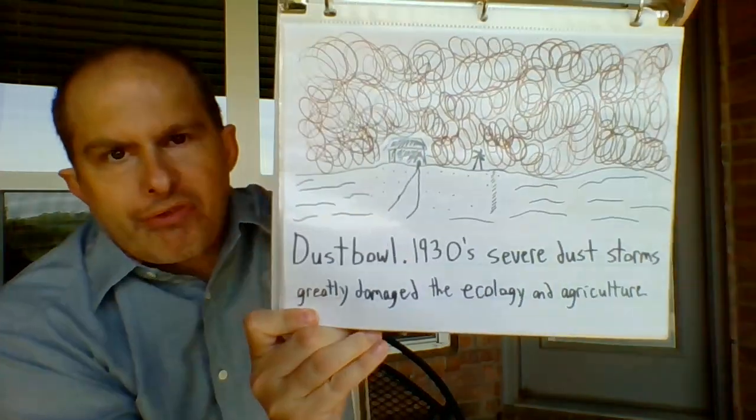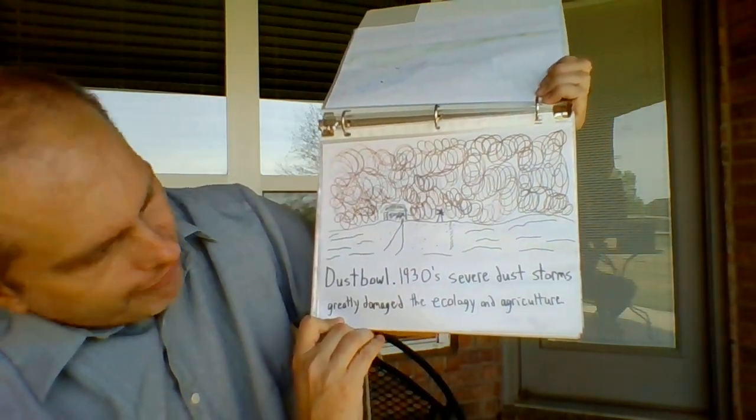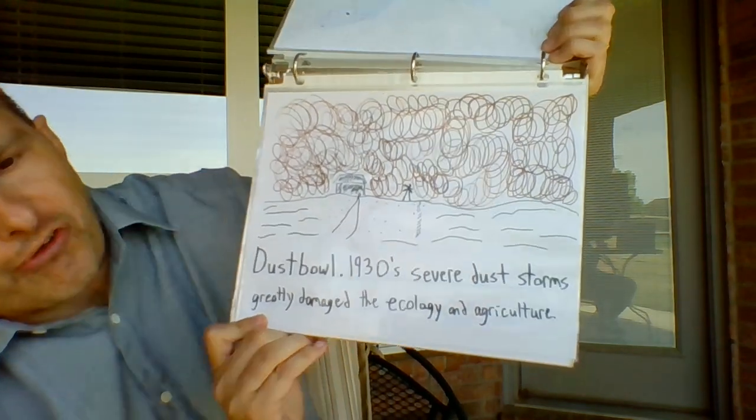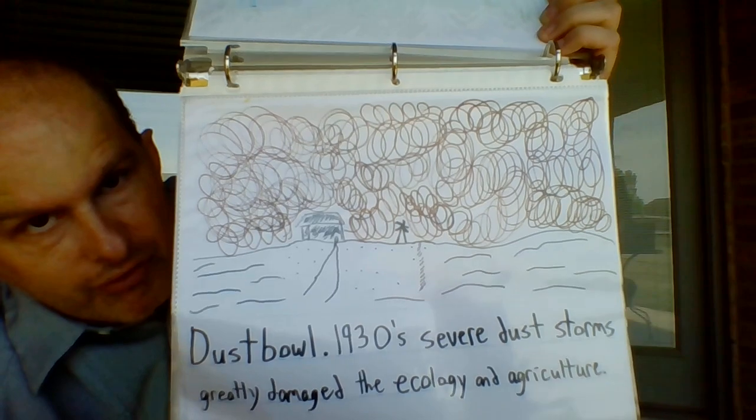Here's one I taught recently to my third graders. D — Dust Bowl: 1930s severe dust storm greatly damaged the ecology and agriculture. Something about the current times we're going through right now sort of reminds me of those days, even though I wasn't alive. Just the comparison is interesting.